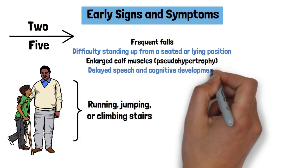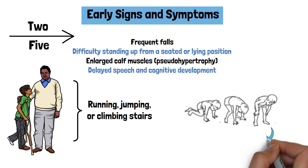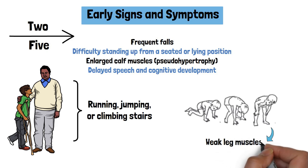Delayed speech or cognitive development may also occur. One hallmark of DMD is the Gower's sign, when a child has to use their hands to walk up their body to stand due to weak leg muscles.